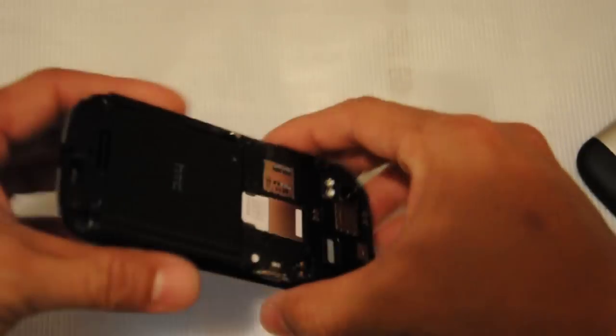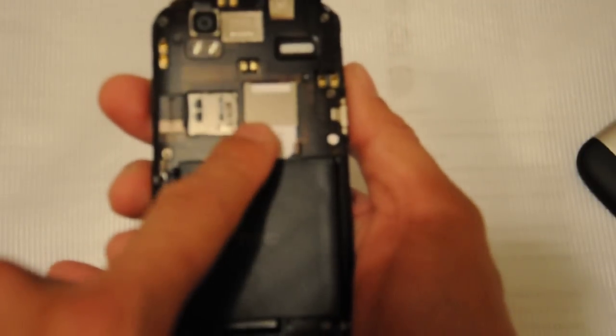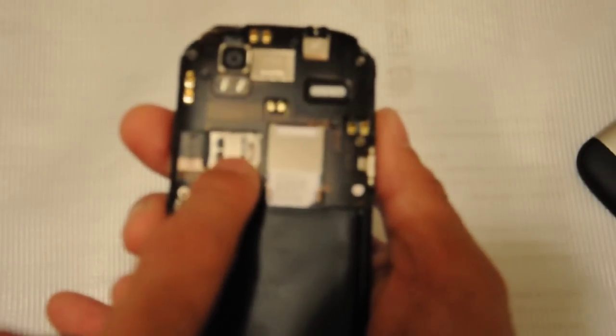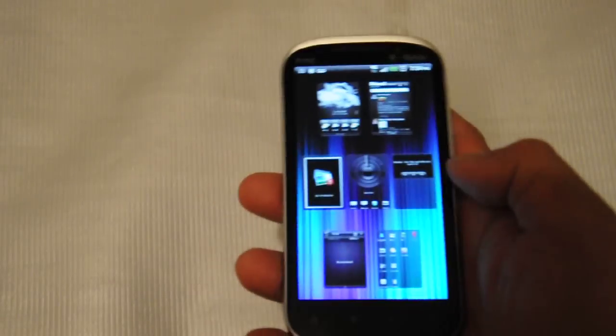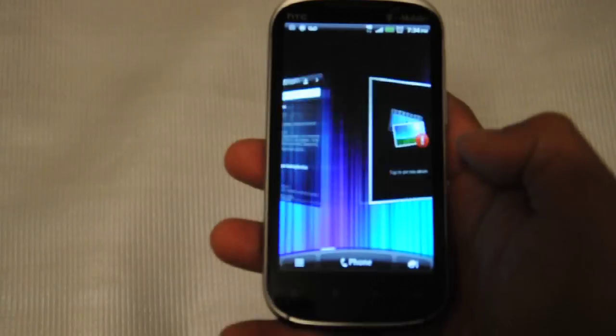Let's open this up — you can see the battery, the SIM card, and the memory card. Alright, let's put it back. It's a very nice phone with a lot of cool stuff. Very fast.